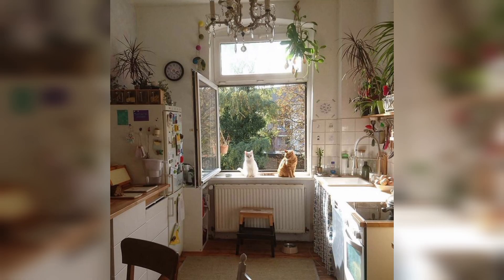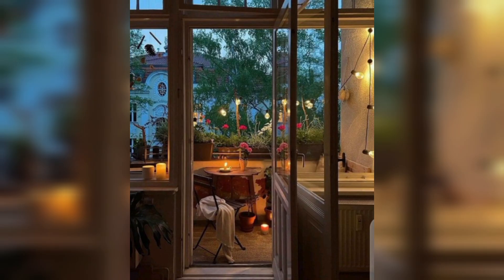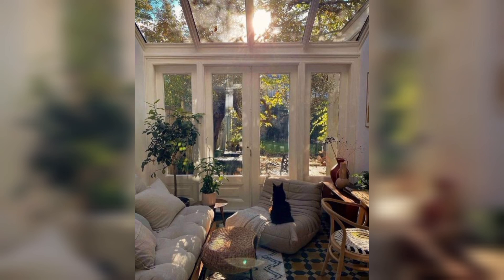For a more formal and elegant touch, consider floor-to-ceiling curtains that create a dramatic effect. If you prefer a breezy, casual vibe, opt for sheer curtains that allow plenty of natural light to filter through.